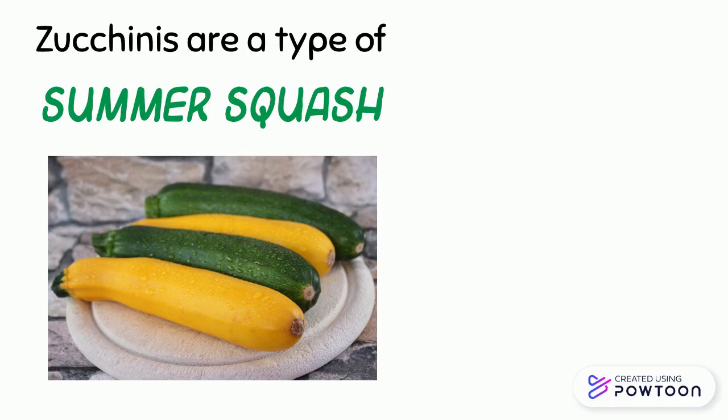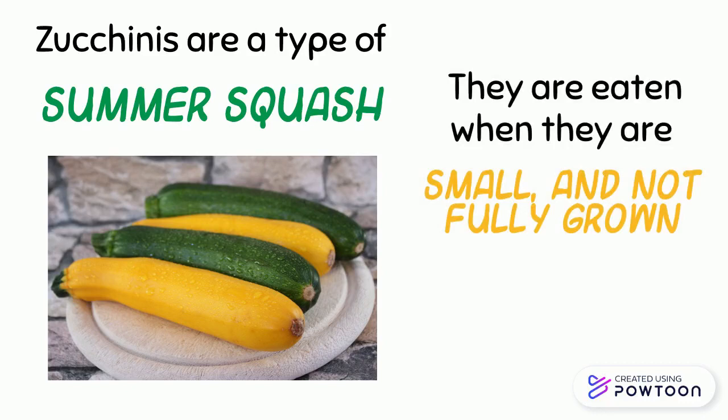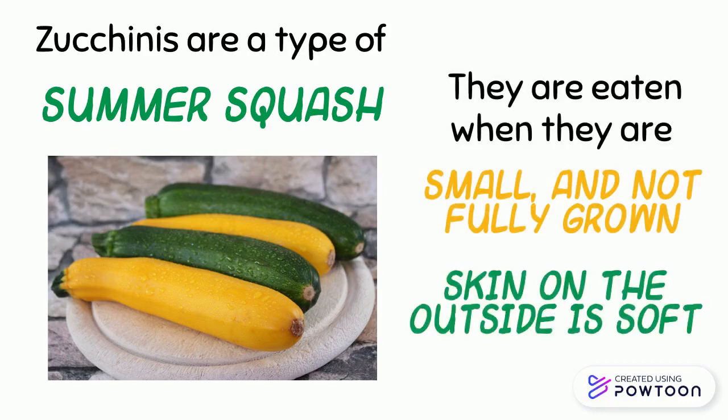Zucchinis are a type of summer squash. Zucchinis are eaten when they are small and not fully grown, but the skin on the outside is soft.